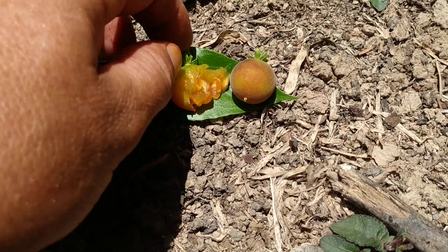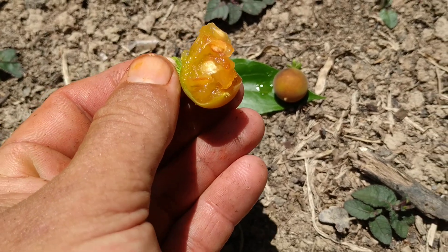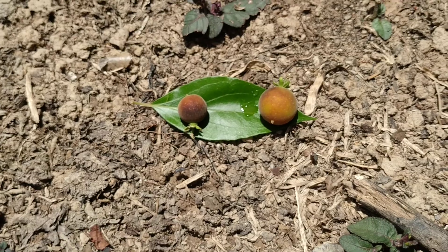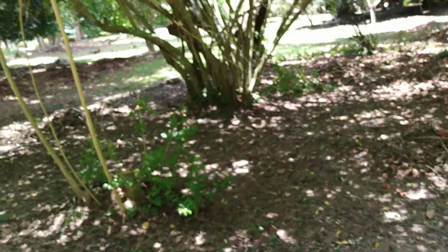I've already made videos about Dovialis kaffra, a related species from Africa, the kaffir plum, which was very tasty. I've tasted this Ceylon gooseberry, which is probably not completely ripe, because it's definitely inferior to Dovialis kaffra.